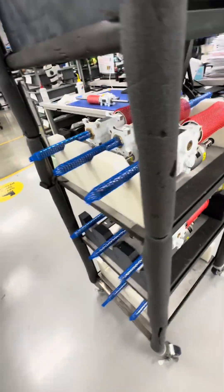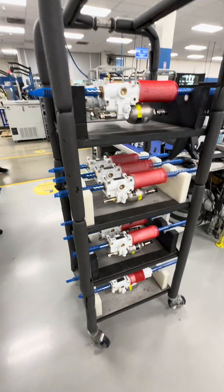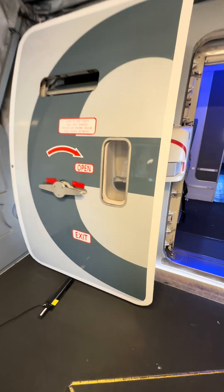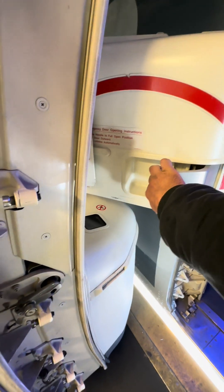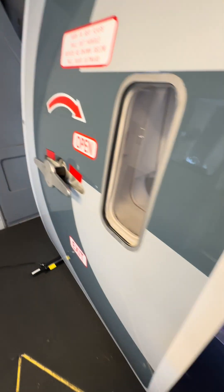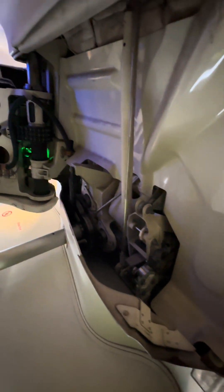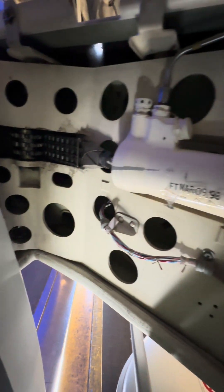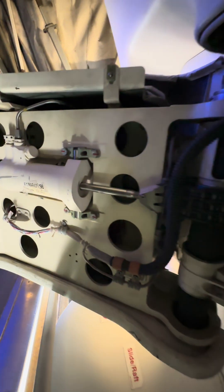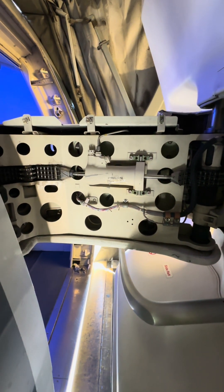These doors are very, very heavy. On to the next one — the Boeing 777. Let's take a look behind this big boy. Once again a massive door, but with a slight difference in Boeing's design. This one actually uses a chain. The chain keeps the door aligned when opening and closing, and it's also attached to a dampening actuator, also called a door assist actuator.